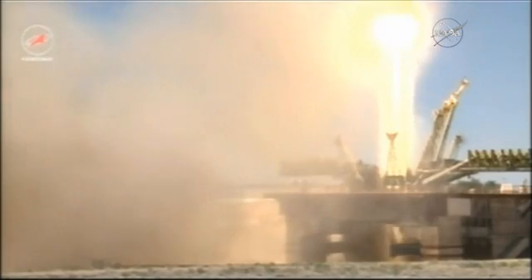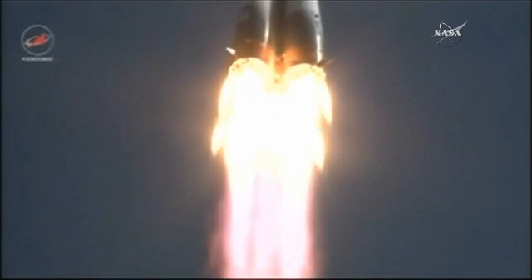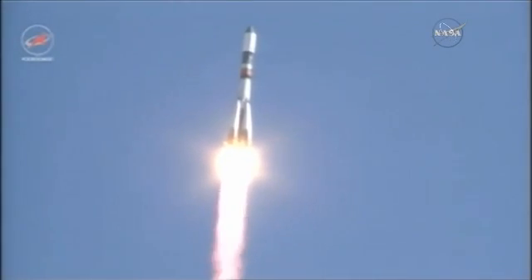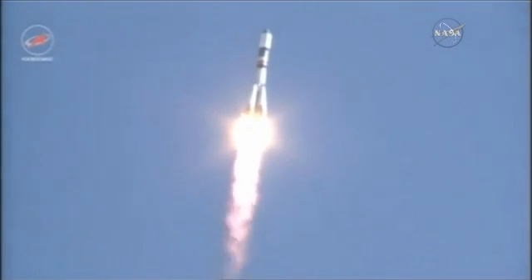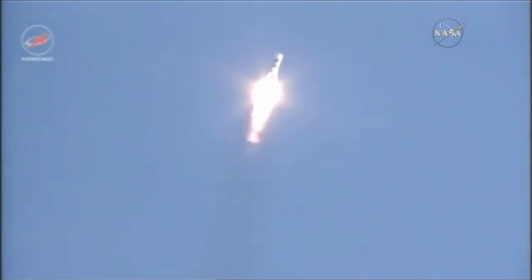Liftoff of the 60th Progress resupply vehicle en route to the International Space Station. All structural parameters reported to be normal, good roll pitch and yaw program initiated. Progress 60 heading to the northeast. Structural stability is reported to be normal from the blockhouse at Baikonur, coming up on the one minute mark into the flight. Combustion and chamber pressures are normal, everything looking good so far.